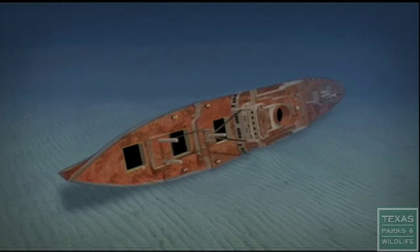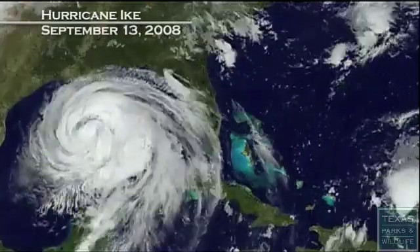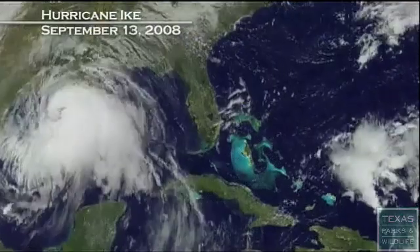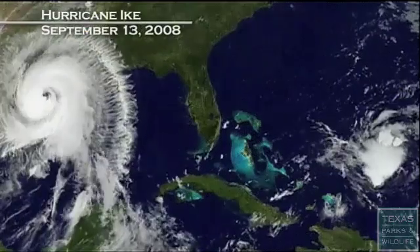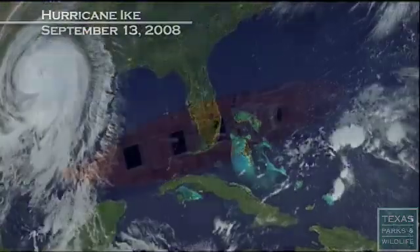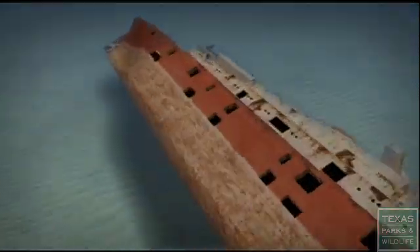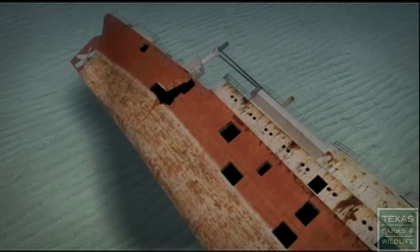If sinking on its side wasn't enough, just ten months later Hurricane Ike flanked the Texas Clipper. It's believed that the very strong currents created by the hurricane caused a crack in the stern, creating a 15-foot wide opening in the ship.